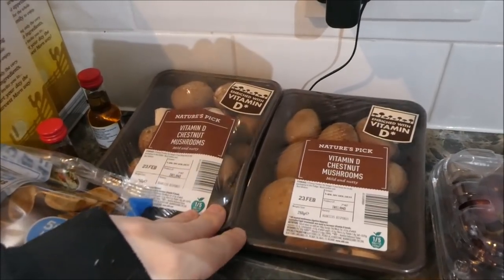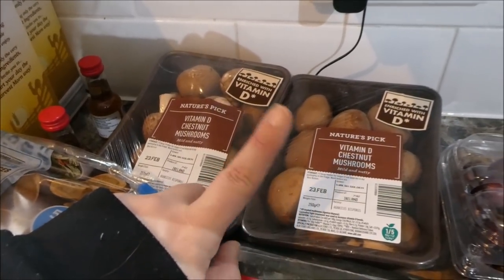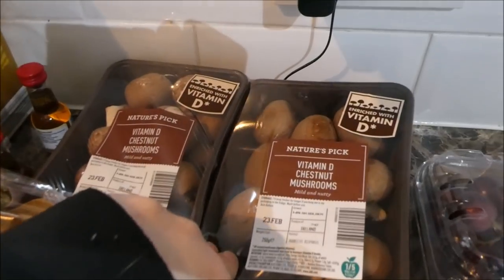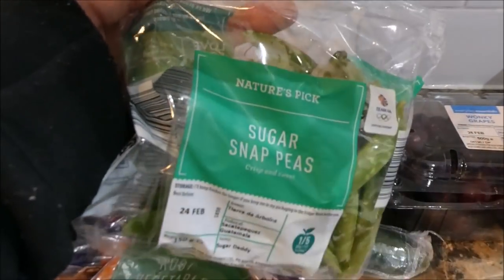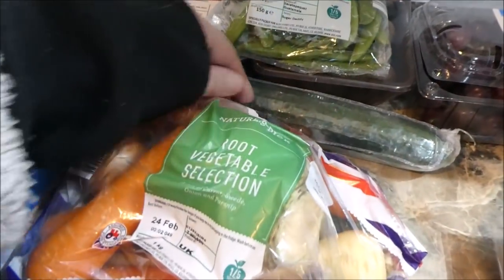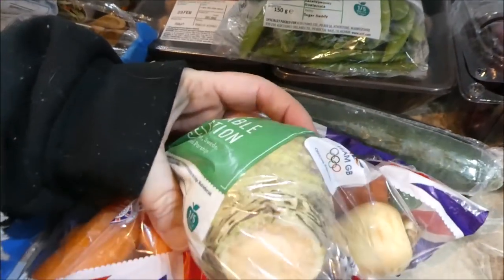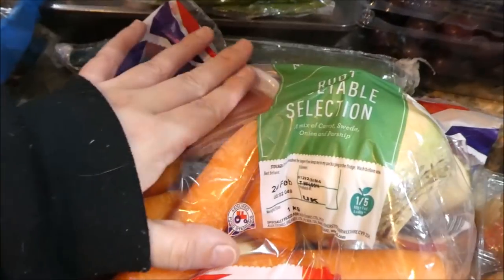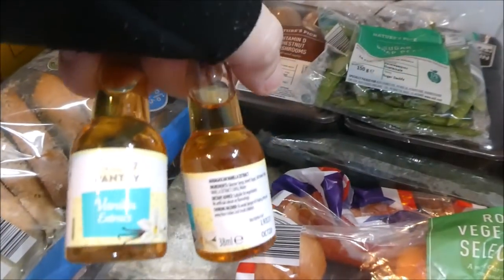From the Super Six veg section I got chestnut mushrooms — there's only me that likes mushrooms in this house. I got these instead of normal white ones because they're high in vitamin D, which I know I'm very low in at the moment. I also got sugar snap peas and two packs of root vegetable packs — only 59p on the Super Six — with swede, parsnip, onion, and carrots. I'm going to make a pork stew one night. I also got a cucumber and two little vanilla essences for baked oats.